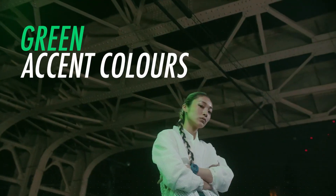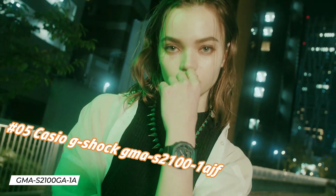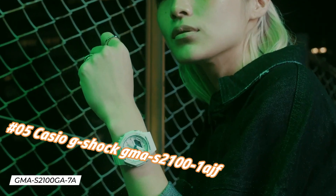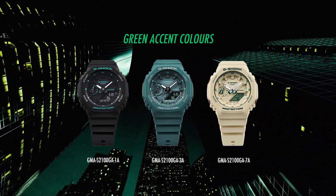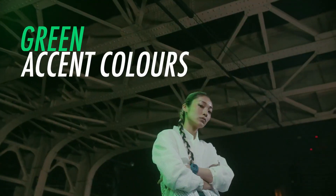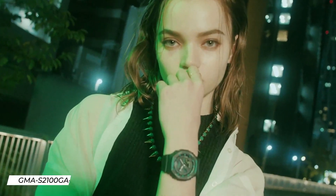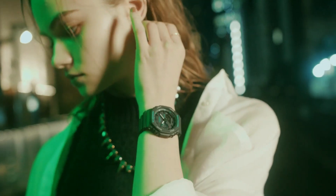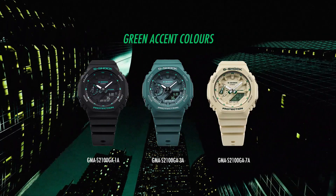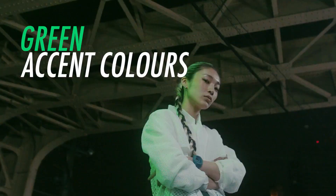Number 5: Casio G-Shock GMA-S2100-1AJF. The price of this watch in US dollars is $107.50, but this may vary with time. Casio is a legendary watchmaker with a great history. Display type: analog-digital. Case diameter: 42.9 mm. Case thickness: 11.2 mm. Band width: 24.4 mm. Band color: black. Dial color: black. Item weight: 1.45 oz. Movement: quartz. Water resistant depth: 200 m.